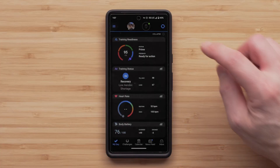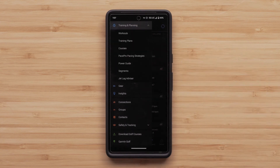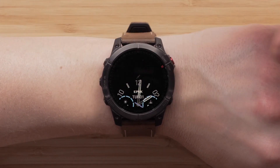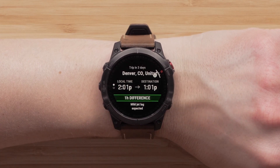Now let's talk about Jetlag Advisor. The Jetlag Advisor provides guidance for reducing jetlag before, during, and after your trip. Use the Garmin Connect app or your watch's widget glance for recommendations on when to seek or avoid light, when to sleep, and when to be active to help recover from your trip.